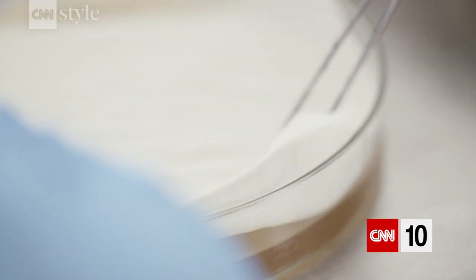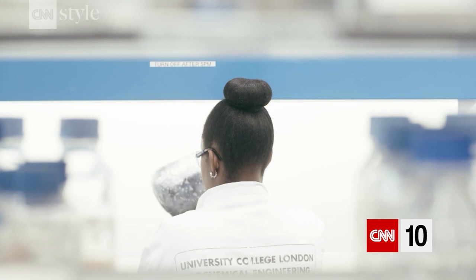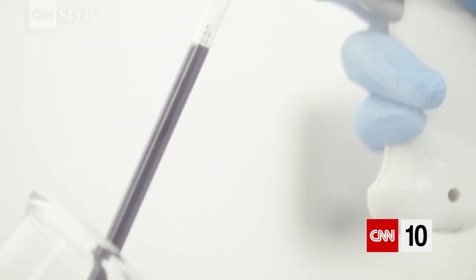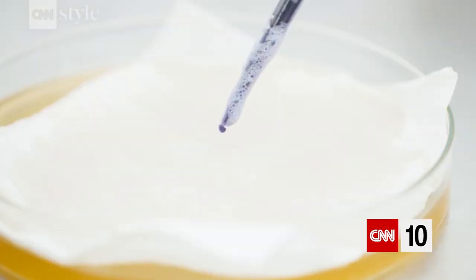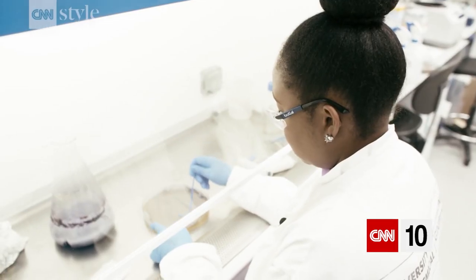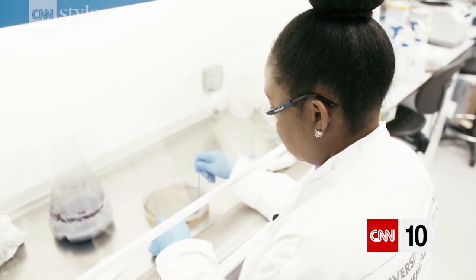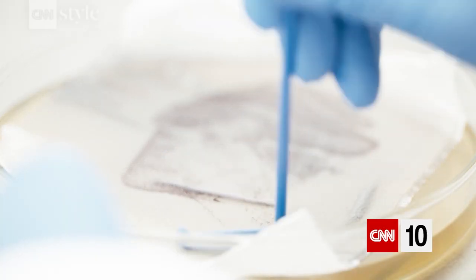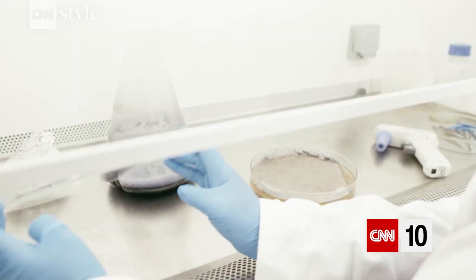Streptomyces coelicolor produces color within seven days. It can ferment in a liquid broth of nutrients, and that's when those cells start to divide. After a certain point, if something is triggered, it starts to produce that pigment. You can grow the organism directly onto the textile, and if you start to direct where those organisms are, you can start to design patterns and prints — designing with biology in quite a compelling way.